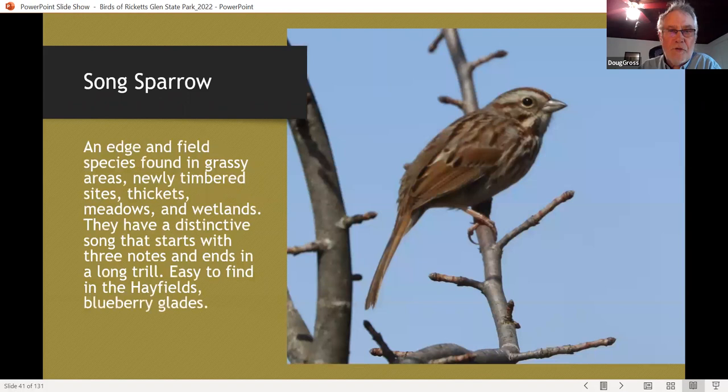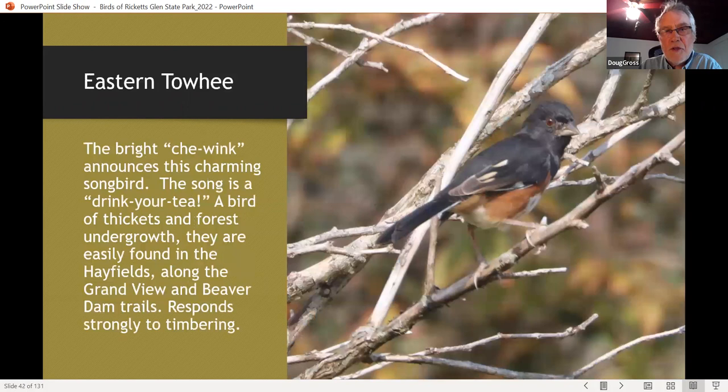Song sparrows are also abundant in the park, found in a variety of habitats including freshly timbered areas. Eastern towhees are very common, particularly in blueberry thickets where there's been some silviculture at the forest edge. We've shown many people their first eastern towhee and taught them the 'drink your tea' song. Teaching people bird vocalizations is one of the challenges we have as birders — the towhee is a good bird to start with.